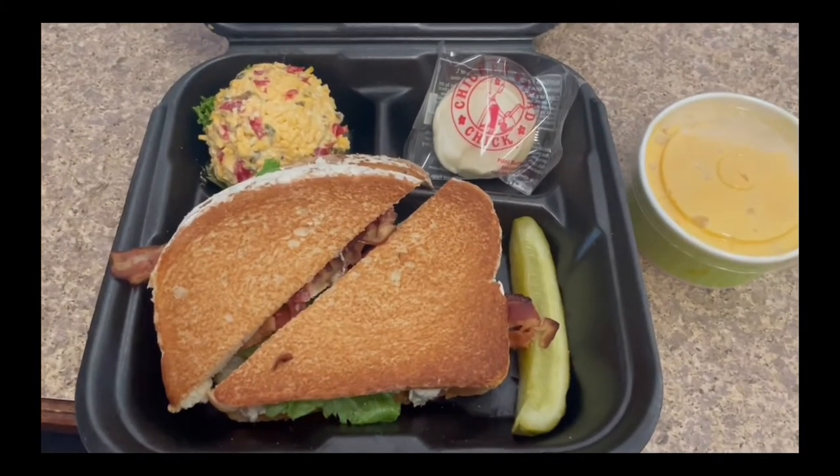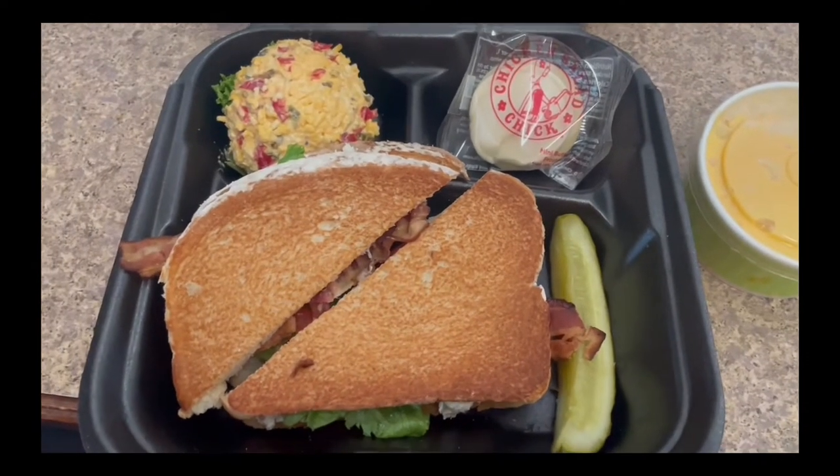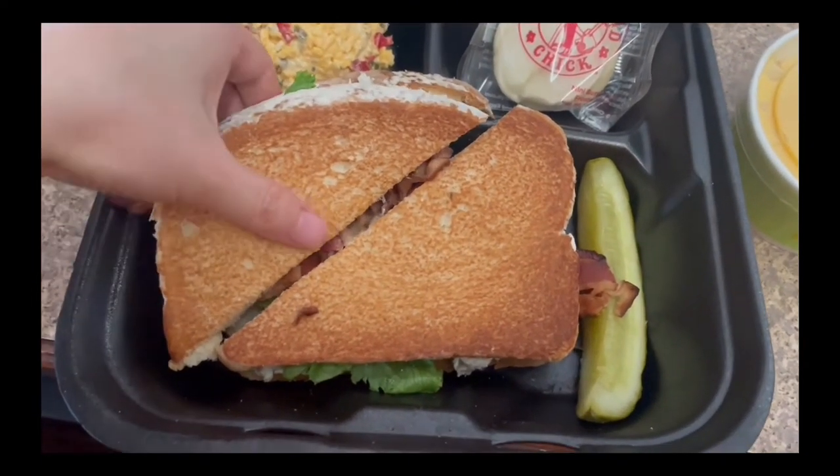Hi guys, Sammy here, welcome back to my channel. I'm going to show you guys what I ordered at Chicken Salad Chick. This is what it looks like — this is everything that I got.